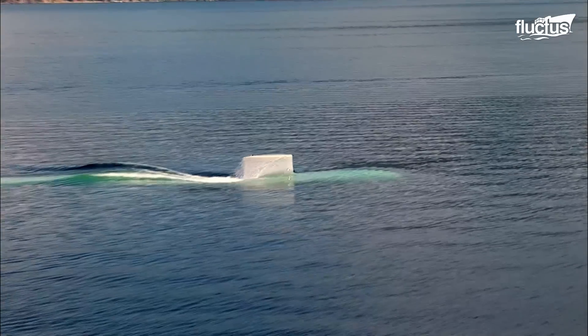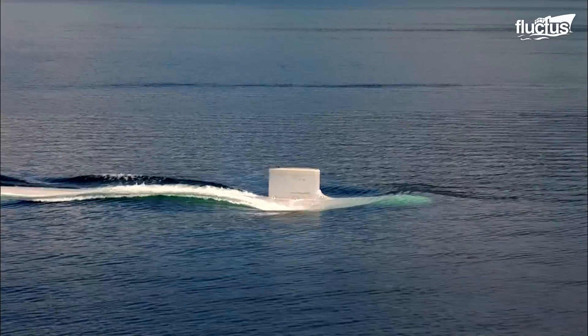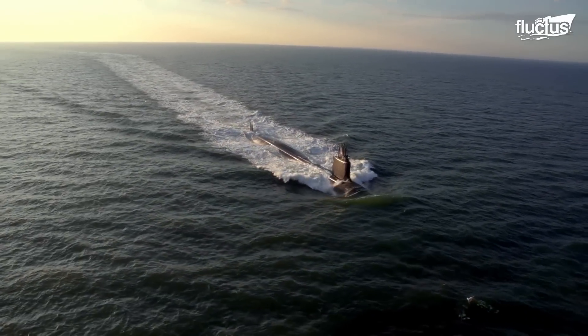The idea for a vessel that can move stealthily under the water and on top of it dates all the way back to ancient Greece. However, these incredible undersea vessels had become a mainstay in the world's most powerful navies by World War I.